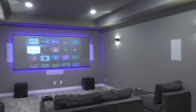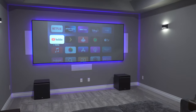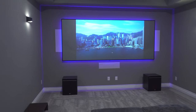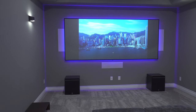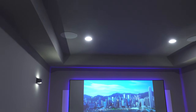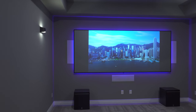All right guys, so this is my theater room. First thing first — my room is 15 feet wide by 22 feet deep, which is 330 square feet. The ceilings are 10 feet — it kind of comes down right here but the main height is 10 feet — so the total cubic square footage of this room is 3,300.